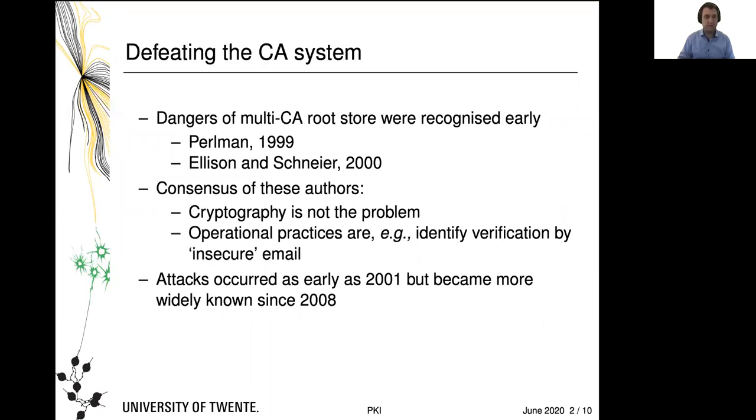They are poorly documented — that is true — but they occurred as early as 2001, with a famous forged certificate for a Microsoft certificate. And they became a lot more widely known since 2008, when a number of small-scale attacks were staged against CAs.